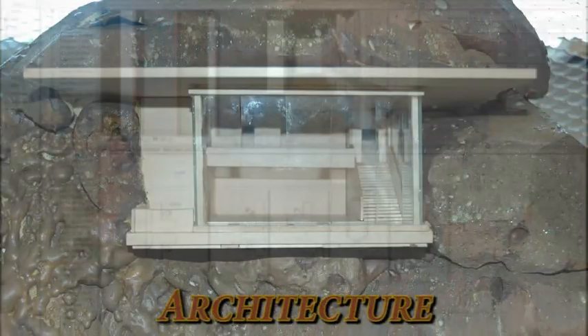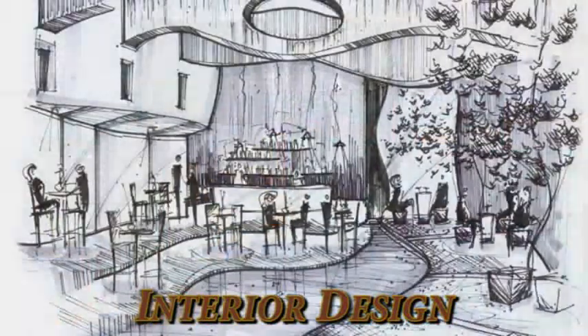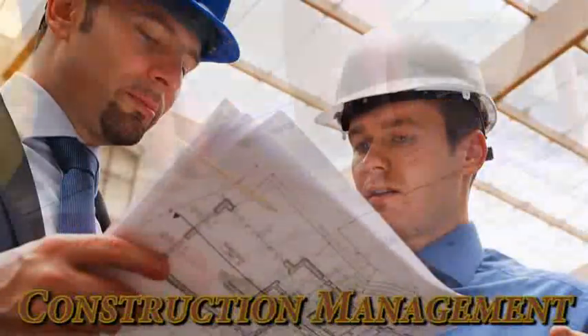Here at Anne Arundel Community College, we explore those very same questions in the curriculums of architecture, interior design, and construction management.